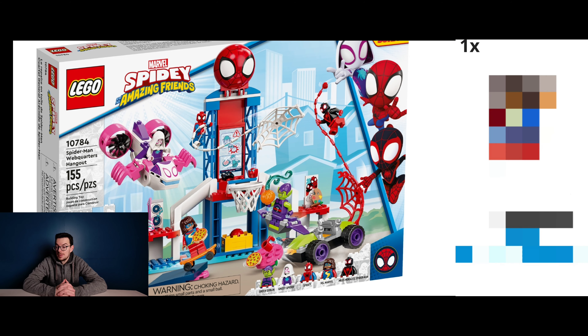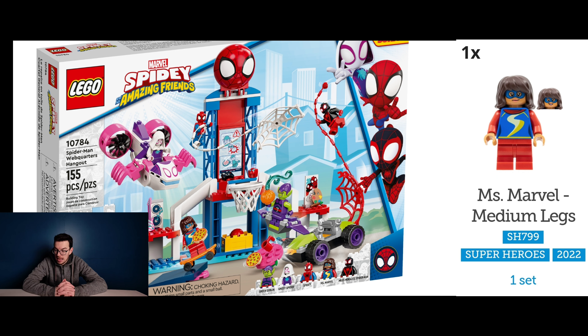Let's jump into the first set and that's set number 76184. This is Spider-Man Web Quarters Hangout and it contains one exclusive minifigure, and that minifigure is Miss Marvel featuring medium legs.